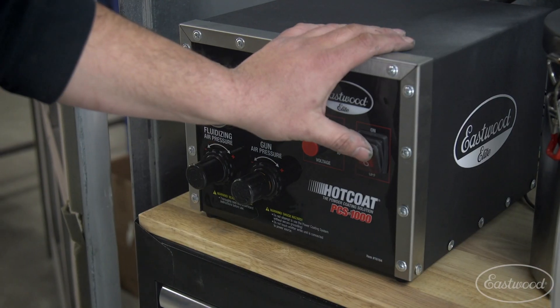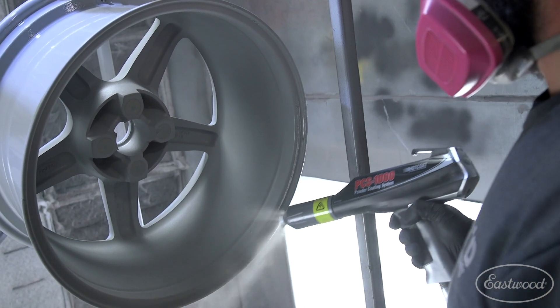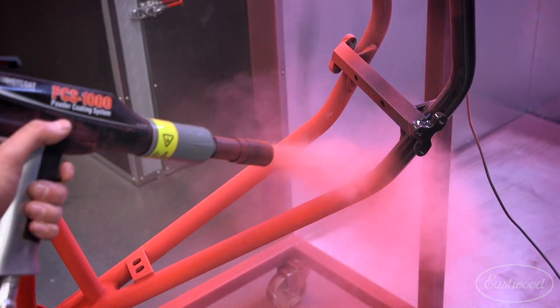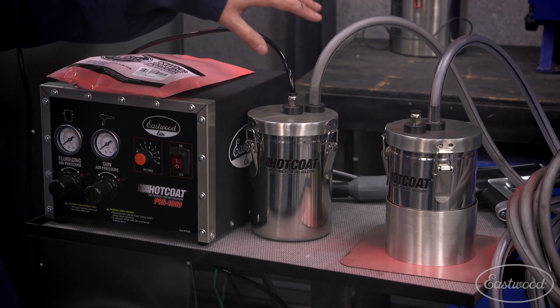Lastly is our PCS1000 powder coating system. While the other two can best be described as consumer units, the PCS1000 elevates performance and reliability to a pro level. The system is a true professional unit featuring a high volume gun controlled hopper system to provide the best performance and value. With easy to use controls, it's the perfect gun for all types of powder coating jobs — from projects with hard to reach areas like wheels and frames, to valve covers and even metal artwork. For day in and day out use that commands consistency and reliability, this is the workhorse for you.